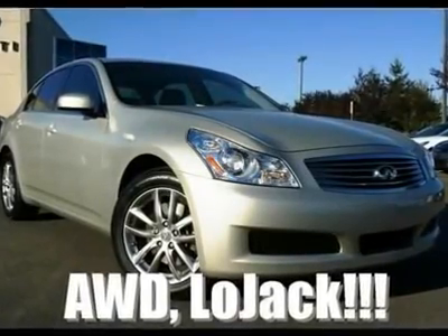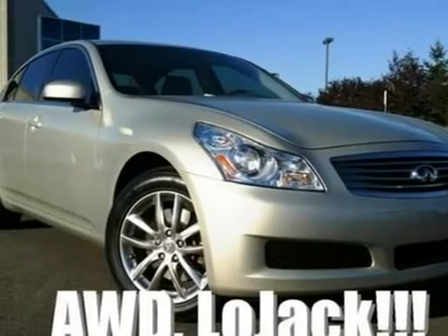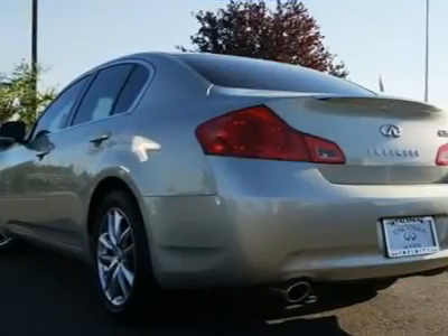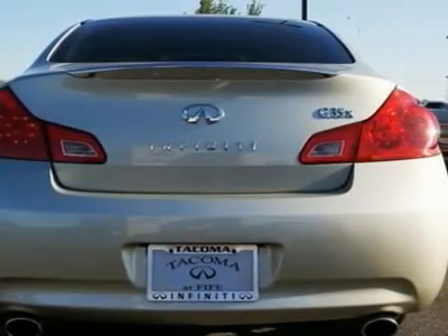All-wheel drive, very rare color, LoJack. This is one gorgeous Infiniti in Serengeti Sand on wheat leather, and it's in great condition inside and out. Intelligent all-wheel drive only activates when additional traction is needed, giving you the feel of a performance rear-wheel drive car along with better fuel economy and longer tire life.